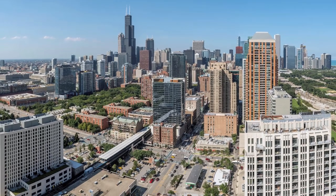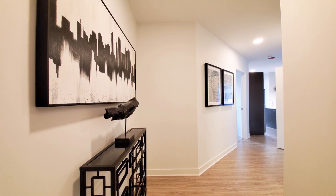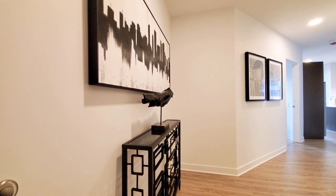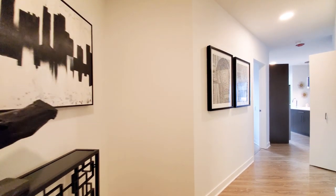Join me for a walk through one of the apartments. I'm in the foyer of Unit 912, a northeast corner one-bedroom. Plenty of space for a hall console table and a place to show off your artwork.